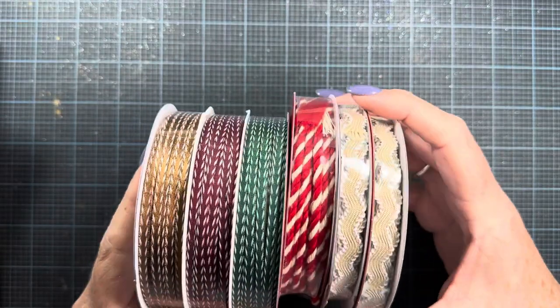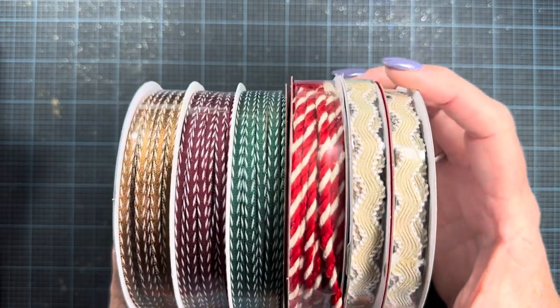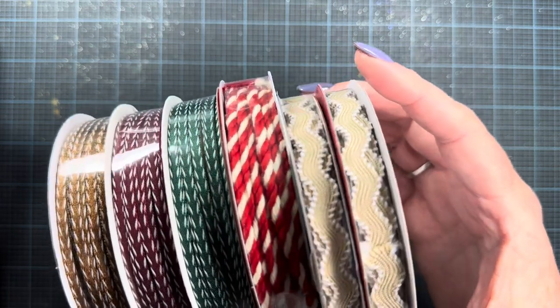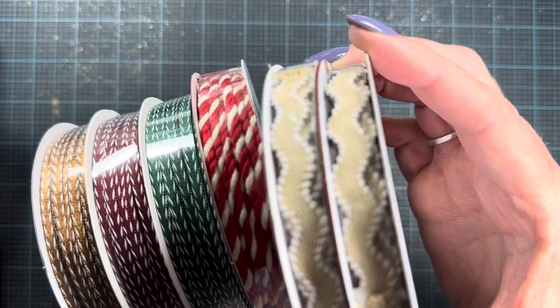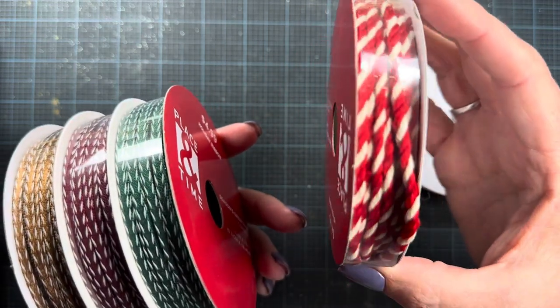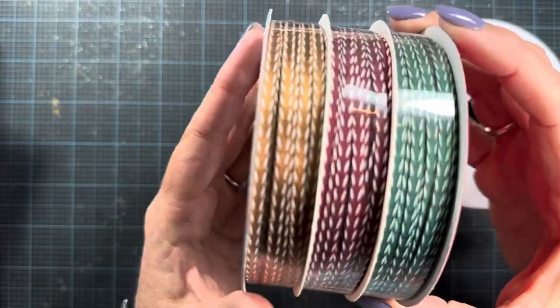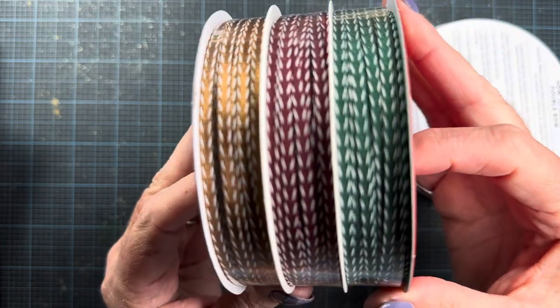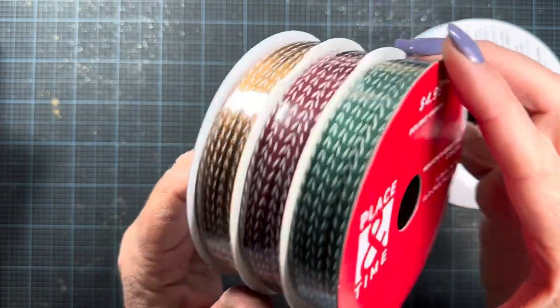I picked up a few things, including some of these ribbons — they are already marked at 50% off. If you have a Joanne in your neighborhood, pop in because they had plenty of these trims in stock and had just stocked the Christmas shelves. I really liked this little tan rickrack with the white edges. And I love this red and white twine on tags at Christmas time. I also grabbed this interesting set of three ribbons with white detailing on the sides — I thought that was fun.